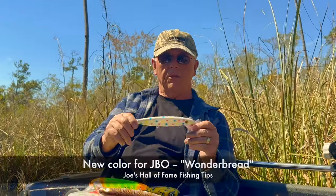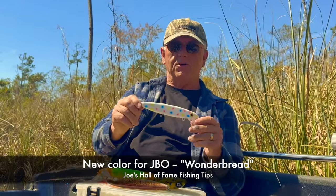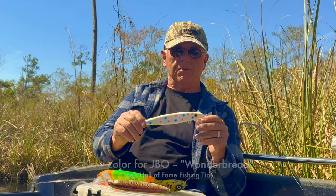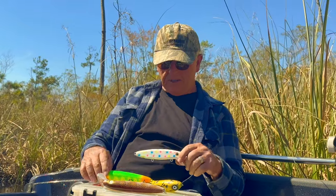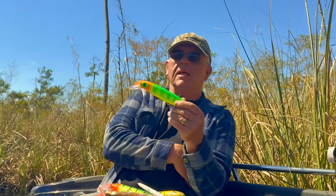This is the new color from JBO — Wonder Bread. Of course anybody with any age remembers old Wonder Bread. I think it's still in some grocery stores. But this is a popular color that folks have wanted in our lure line and now it's available. All these crazy colors like this — why does a color like this work?